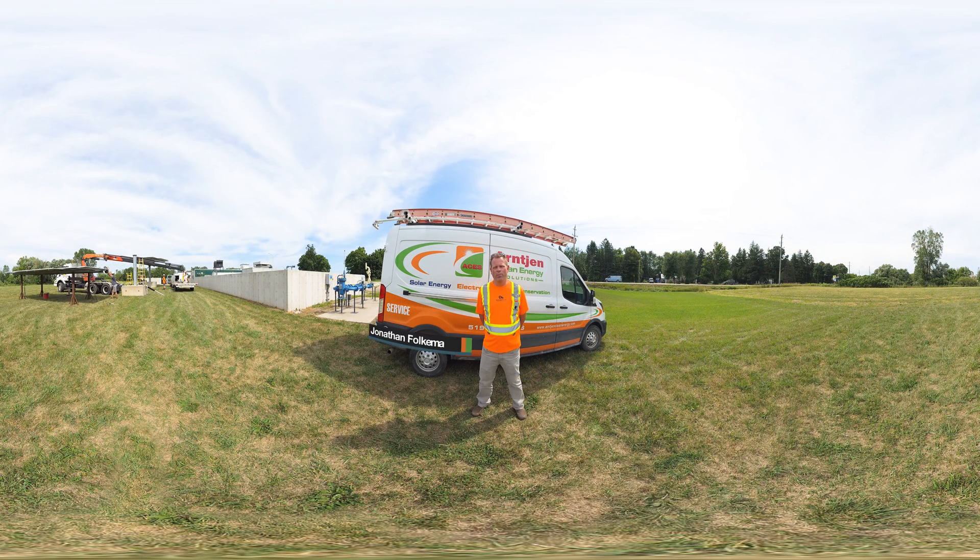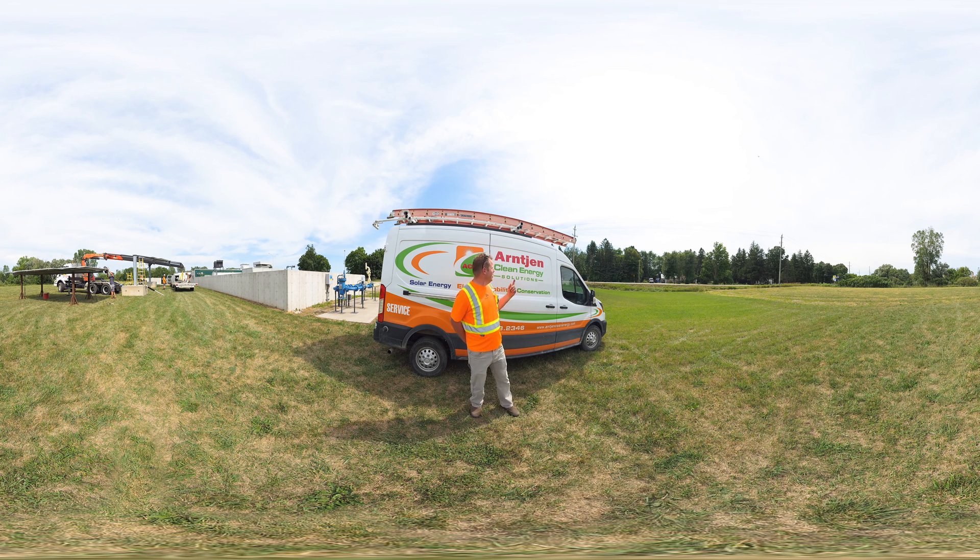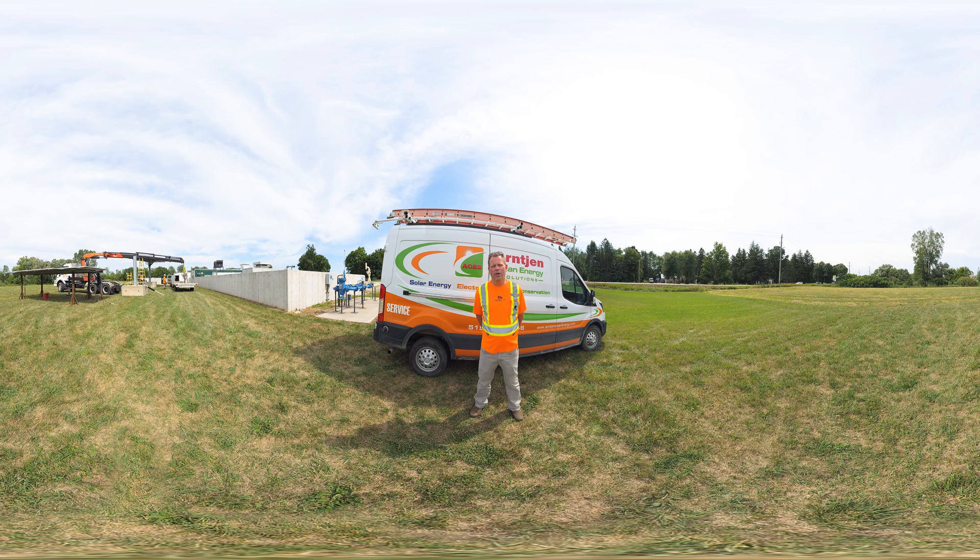My name is Jonathan Folkema. I'm a certified electrical technologist. I work for a company called Chargacru out of Woodstock, Ontario. It's a sister company of Arntgen Clean Energy Solutions. Today we're going to view an installation of a solar array, then go talk to an electrician to see what he does for a living, and check out a couple of EV charger installations. Come with me.